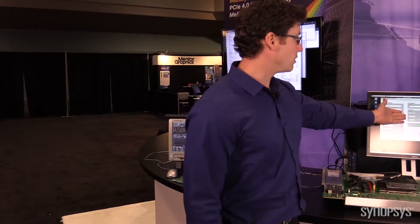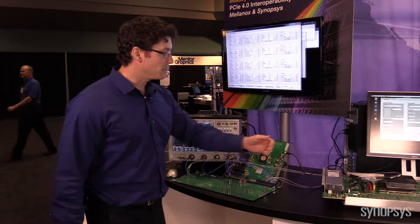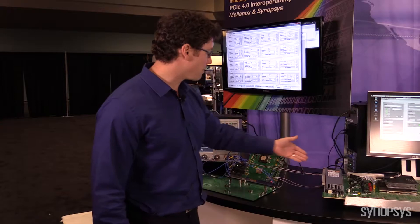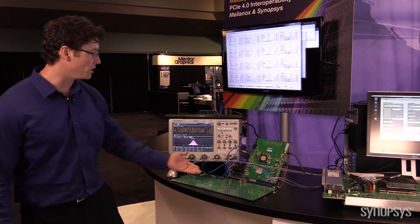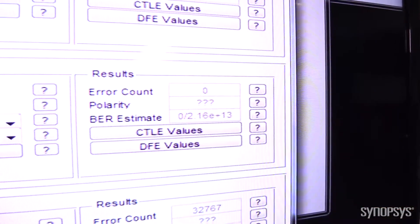The link has been currently up for 27 minutes error-free, and simultaneously the Mellanox PHY is transmitting back through another 31 inches of FR4 into our PHY, where we are currently receiving with zero errors.